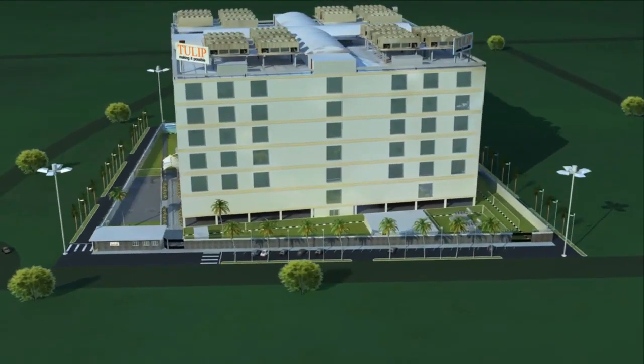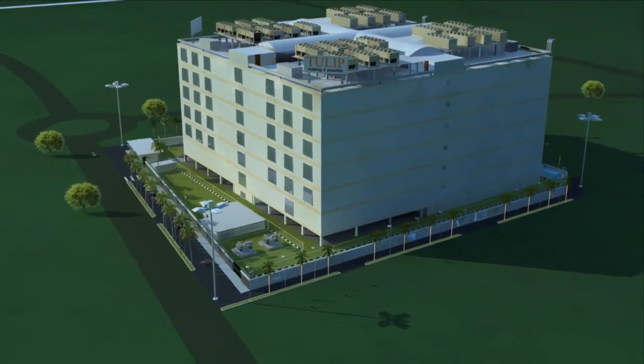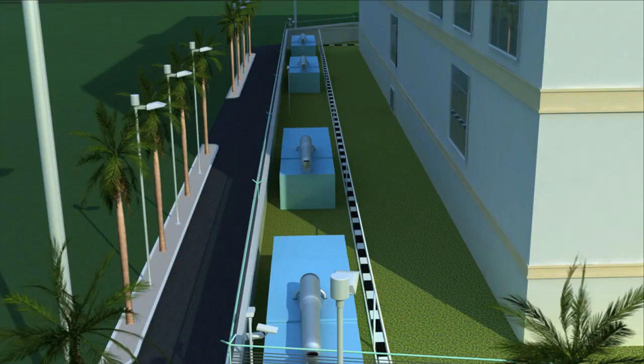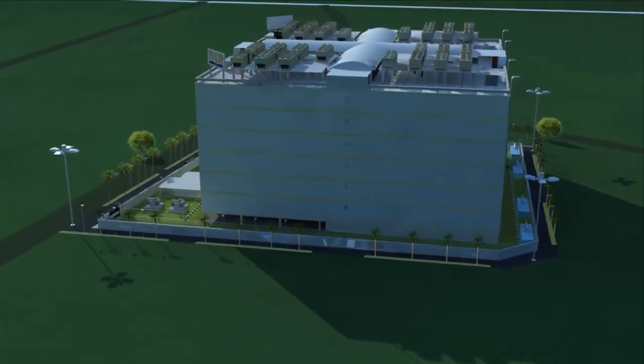A modern day fortress, it incorporates every leading technology required today to make it an extremely efficient data center. With 900,000 square feet of built-up space, adequate space is available all around the building to permit creation of dedicated substations for power, bases for generators, rainwater harvesting, landscapes, diesel tanks, and a maze of underground services and cables.